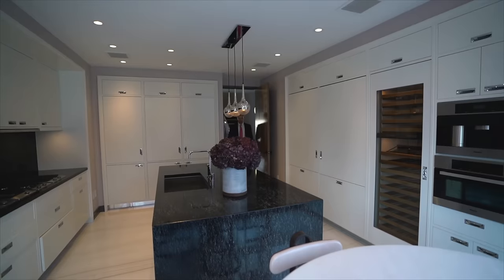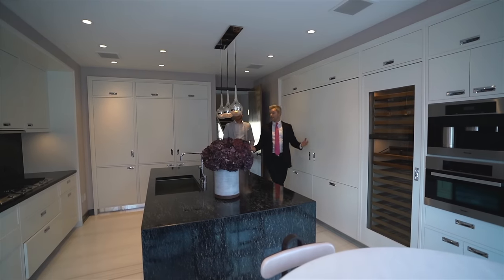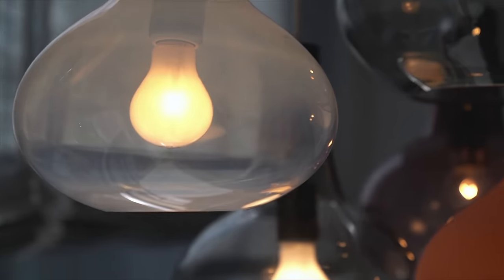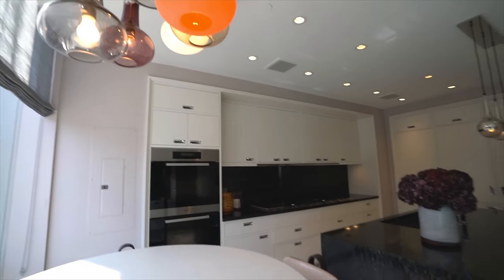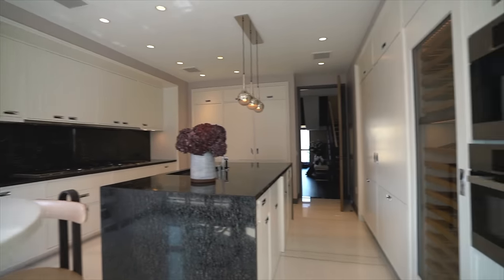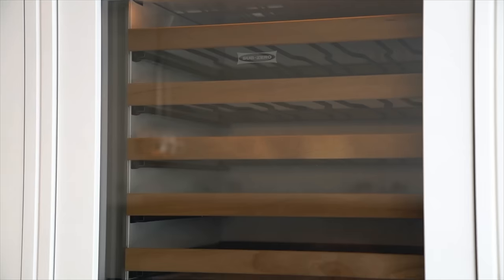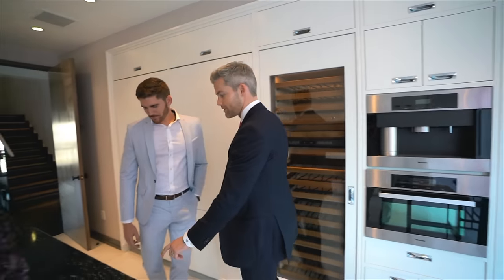Kitchen — roughly about half a million dollars, maybe even closer to a million. This is the massive eat-in kitchen with a separate breakfast area. The lighting is by Catherine Newman. You have a whole Miele package here and a Nespresso.